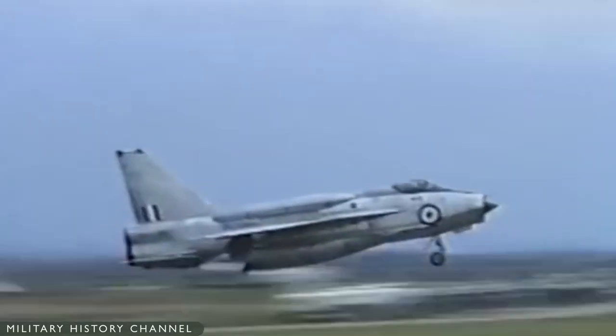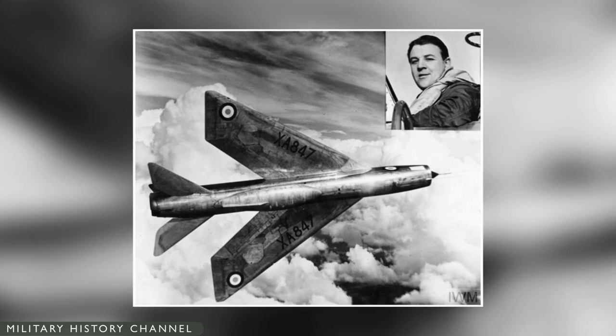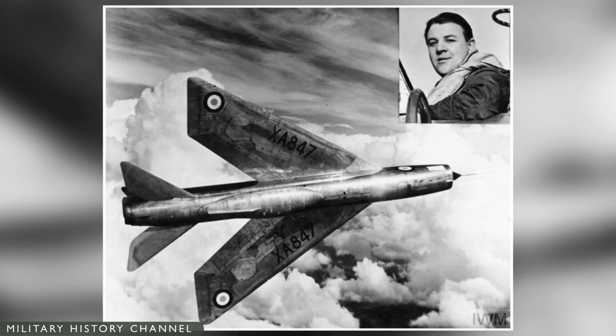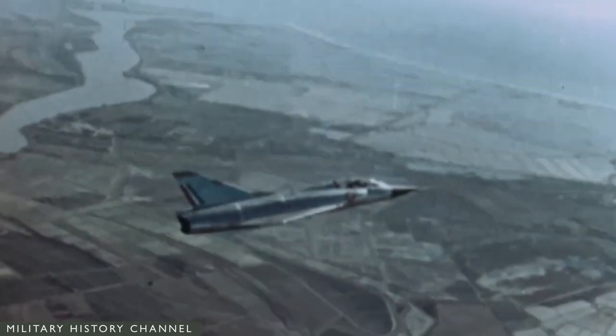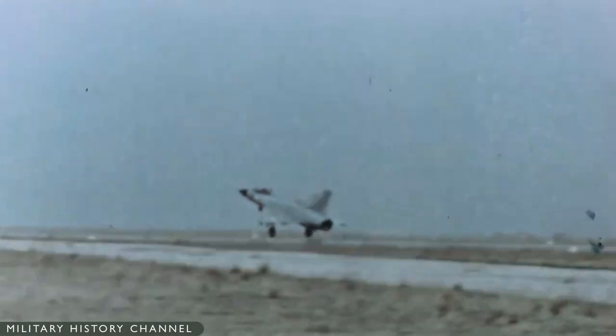To fill the immediate need for a supersonic interceptor, the Lightning was selected for production. On November 25, 1958, the P-1B, piloted by Roland Beaumont, reached Mach 2 — the first time such had been achieved by a British aircraft. This made it the second West European aircraft to reach Mach 2, the first being the French Dassault Mirage 3, just over a month earlier on October 24, 1958.